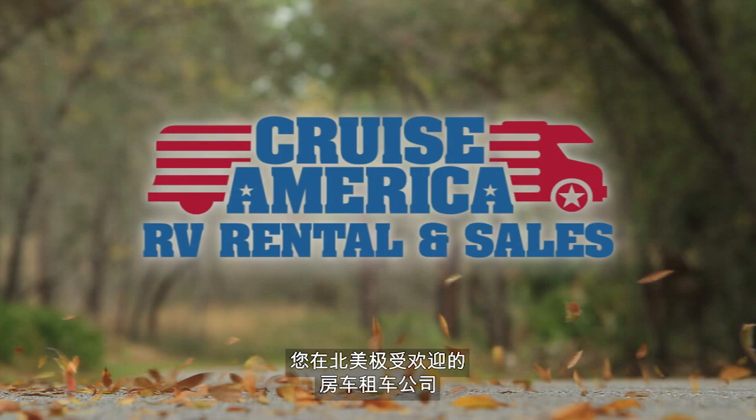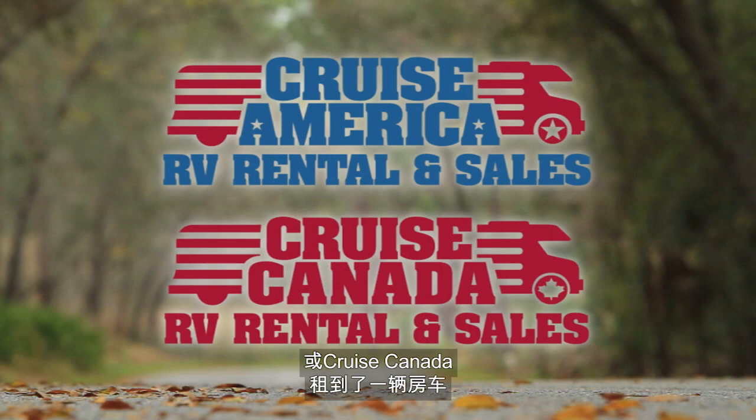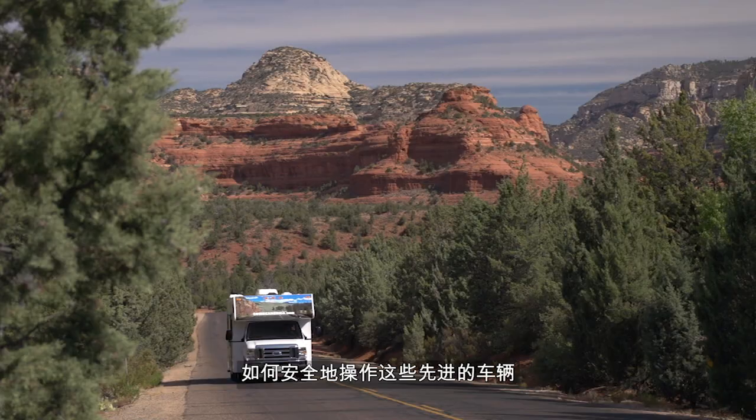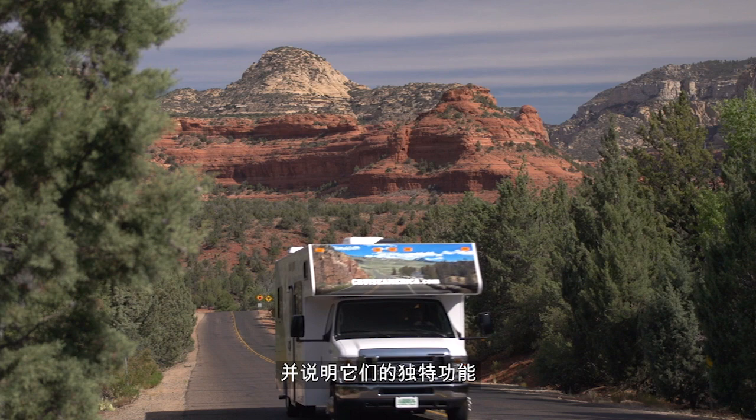Congratulations! You've rented a motorhome from Cruise America or Cruise Canada, North America's favorite RV rental companies. To ensure your adventure goes smoothly, we're going to show you how to safely operate these state-of-the-art vehicles and point out their unique features.